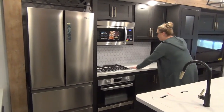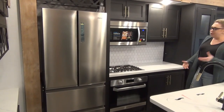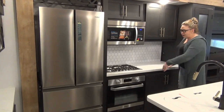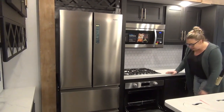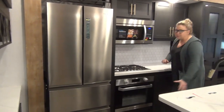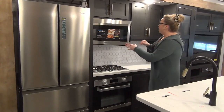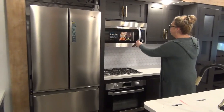Look at all this counter space — you can prep lots of meals in here for the family. You've got tons of solid surface countertop beside the oven. Speaking of oven, it's a pretty decent size. They do the three-burner gas cooktop and then the oven separate, so it's a really nice residential-looking finish. Extra large convection microwave up here — another bonus.